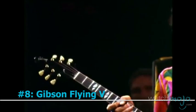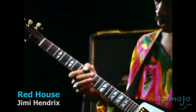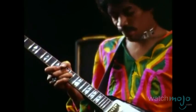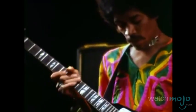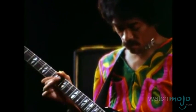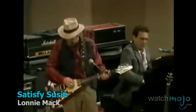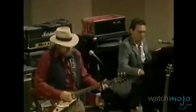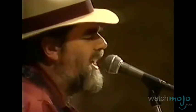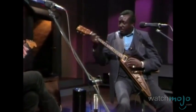Number 8: Gibson Flying V. As with the Gibson Explorer, the world of the 1950s just wasn't ready for this heavy-hitting, humbucker-equipped rocker. Debuting in 1958, the Flying V had fans in guitarist Lonnie Mack and Albert King, but the model effectively died by 1959.